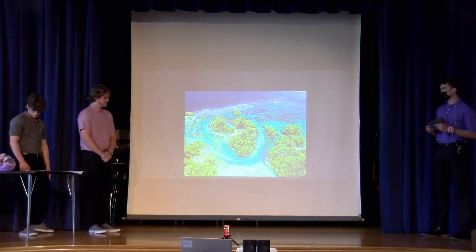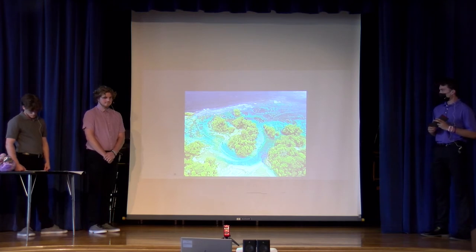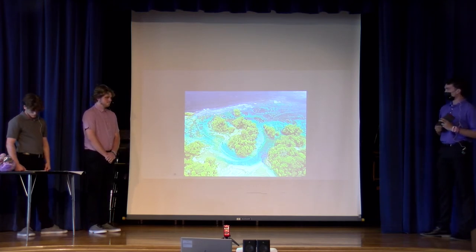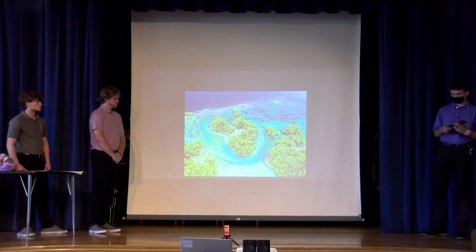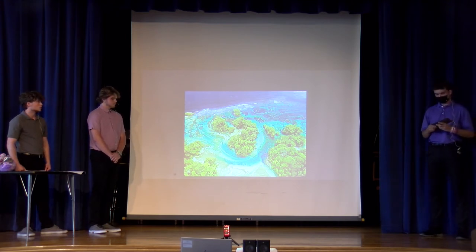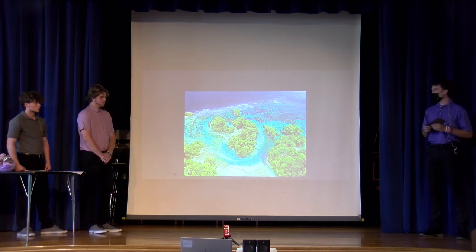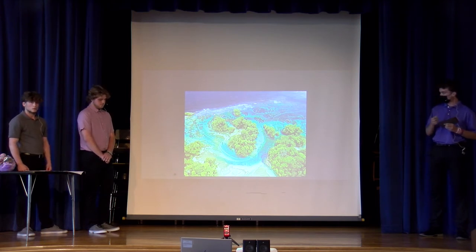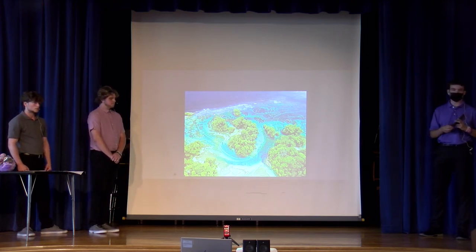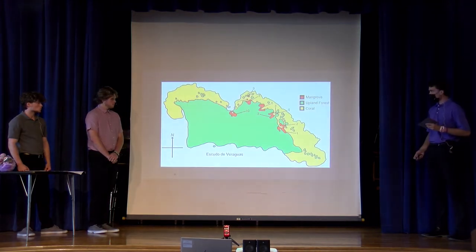There are many islands in Bocas del Toro, and they're all very similar in terms of water and size. However, this is the smallest island among all of them. For the majority of the surrounding islands, the sloths are not present. The sloths have only lived on this particular island for around 9,000 years, and only recently have humans become involved with this island.